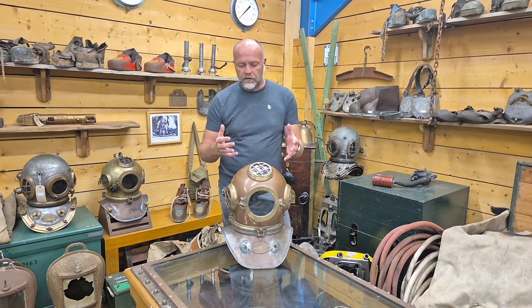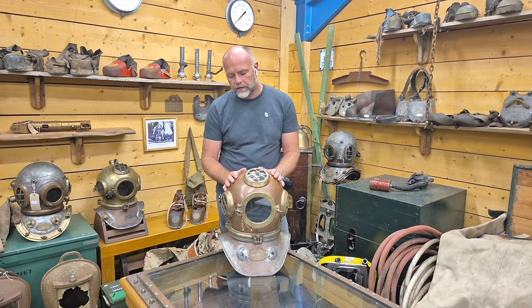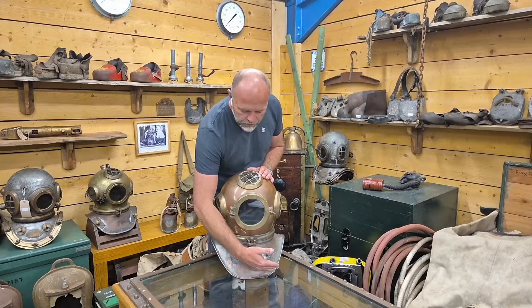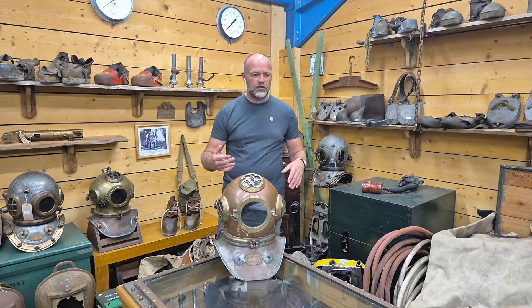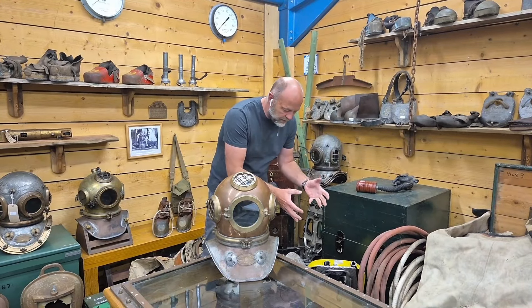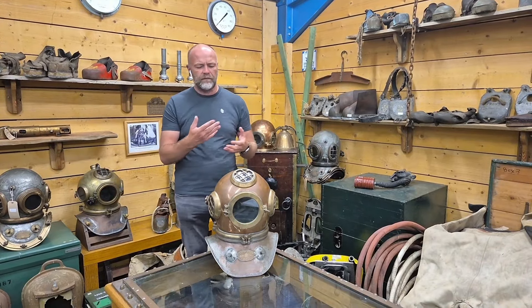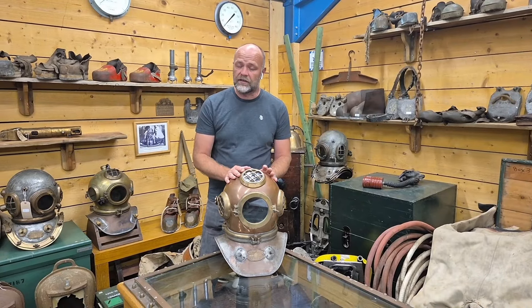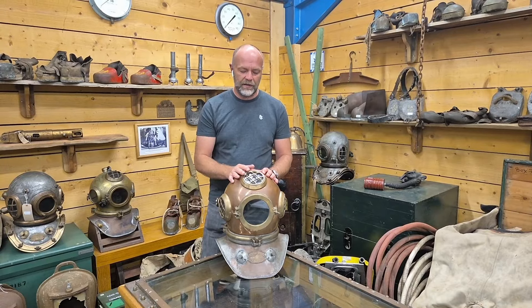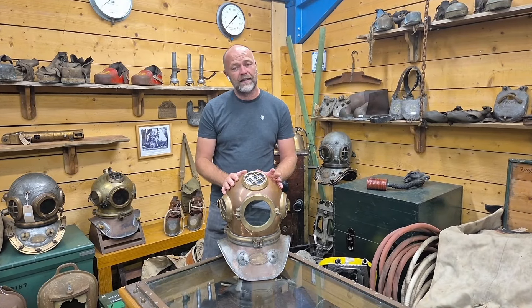Heimke are famous for using cast brass in the early days rather than beaten copper. The most famous Heimke helmets tend to have a squarish corslet, which helped sponge divers bend over to collect sponges — and pearls actually — which is why the square bonneted 12-bolt Heimkes are called perler hats. But this is a harbour hat and they're very scarce, so I'm delighted to see this one, especially in very good condition.